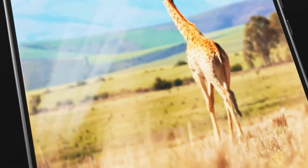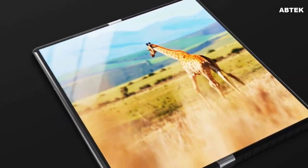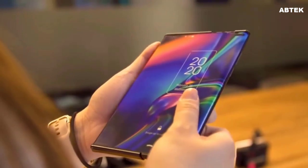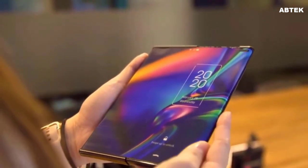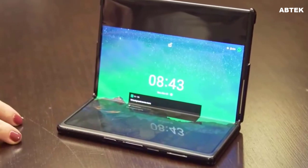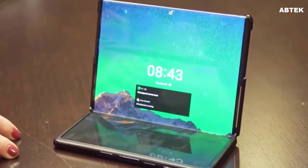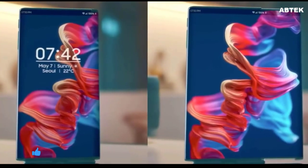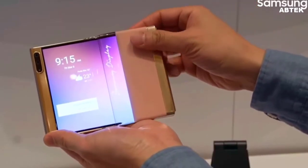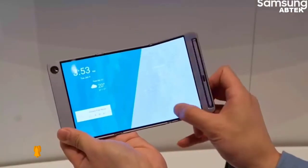Samsung recently displayed its flexible OLED display prototypes as part of its SID 2022 Display Week event, as Samsung gets ready to deliver its next-generation folding smartphones in the shape of the Galaxy Z Fold 4 and the Z Flip 4. These include a wide variety of foldable, rollable, and other sorts of screens, indicating the potential release of a rollable smartphone soon, and many rumors have been surfacing about the rollable smartphone.